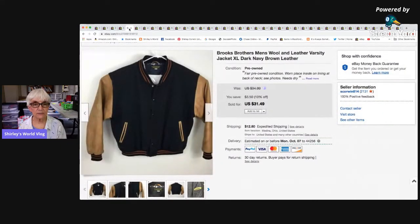Here is a Brooks Brothers men's wool and leather varsity jacket. I picked this up at a garage sale — it was super heavy and needed to be cleaned. When I took it in, they quoted me over $50 to clean it because of the leather, so I listed it as-is noting it needed cleaning. It finally sold for the sale price of $31.49, and I netted $26.53 after paying just $5 for it at the garage sale.